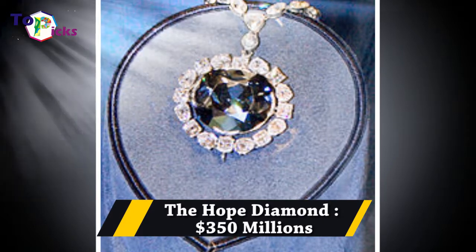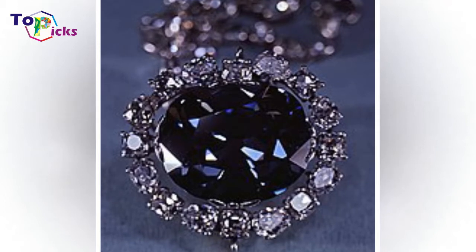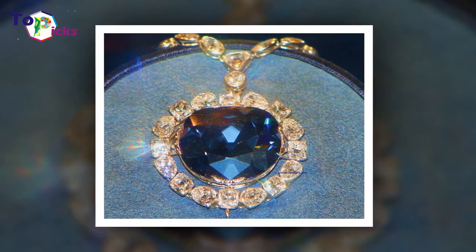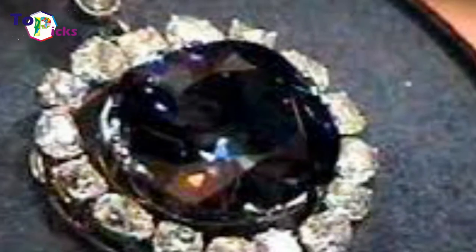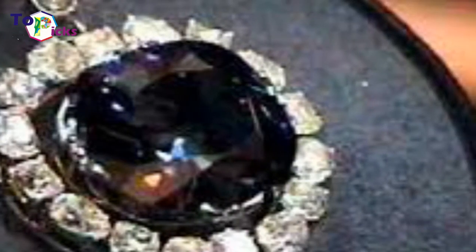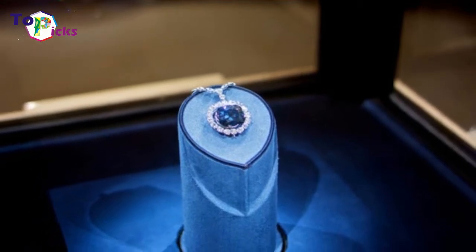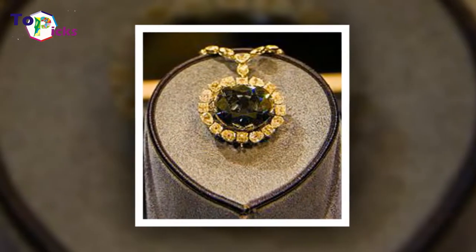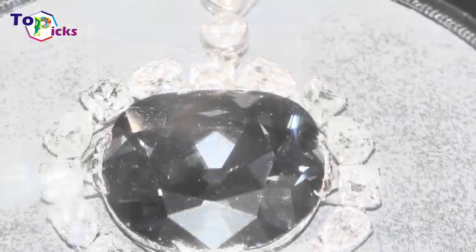The Hope Diamond — $350,000,000. The Hope Diamond is 45.52 carats (9.10 grams), a large diamond now located in the Smithsonian Museum of Natural History in Washington, D.C. The diamond appears blue in color to the naked eye due to traces of boron in its crystal structure, but it shows red phosphorescence under ultraviolet light.